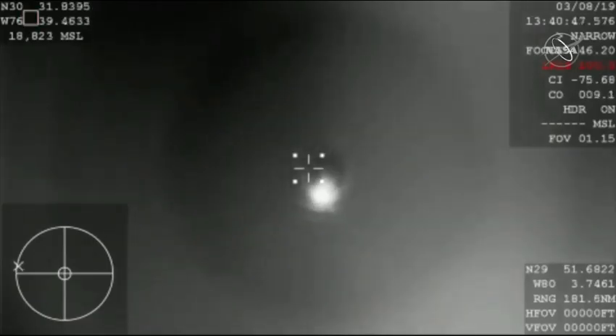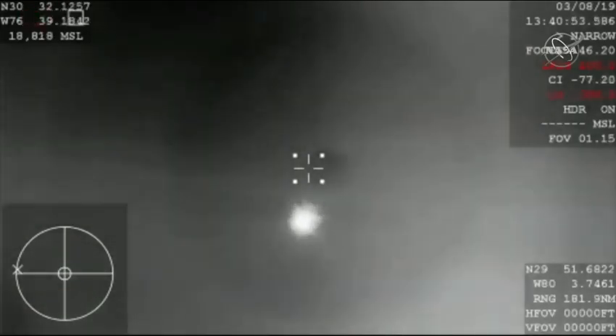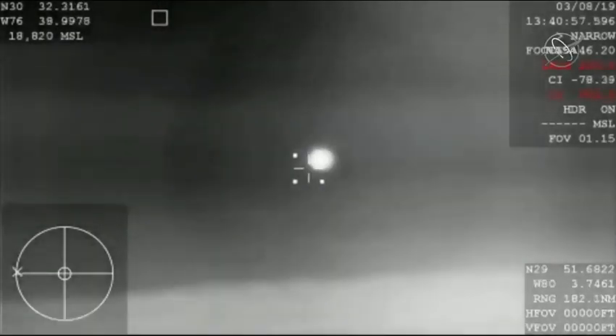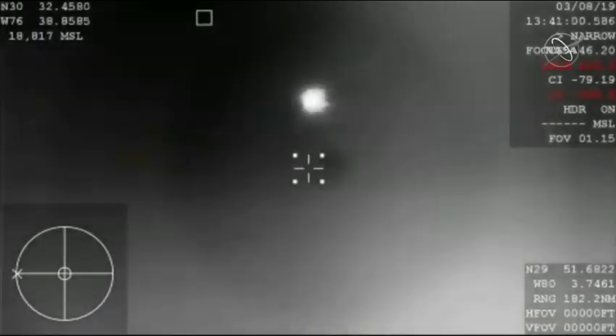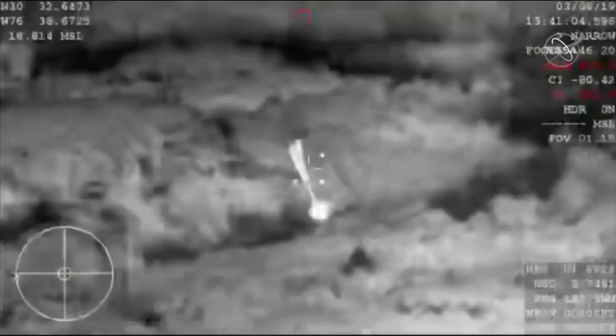The Dragon spacecraft continues to descend — it's now subsonic, already starting to slow down thanks to aerobraking, basically slamming into Earth's atmosphere. This causes a lot of friction and allows the vehicle to eventually reach its terminal velocity, and then those parachutes are going to kick in.